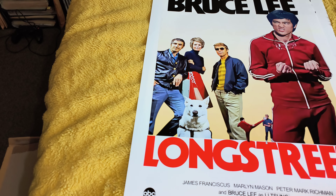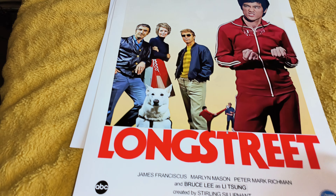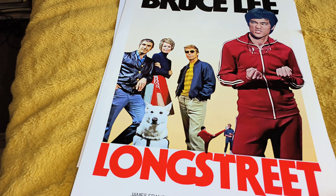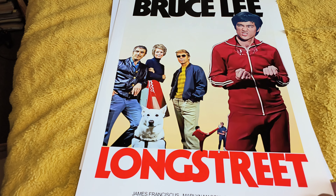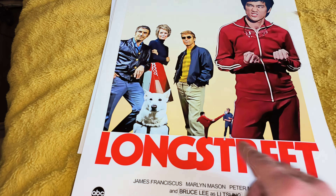Longstreet. I've not got a lot of things concerning Longstreet, but this is one where I've actually got a replica of the red and white tracksuit that he wears. It's not overly expensive, but it looks cool anyway. You've got the main cast there and James Franciscus, and you've even got the dog.